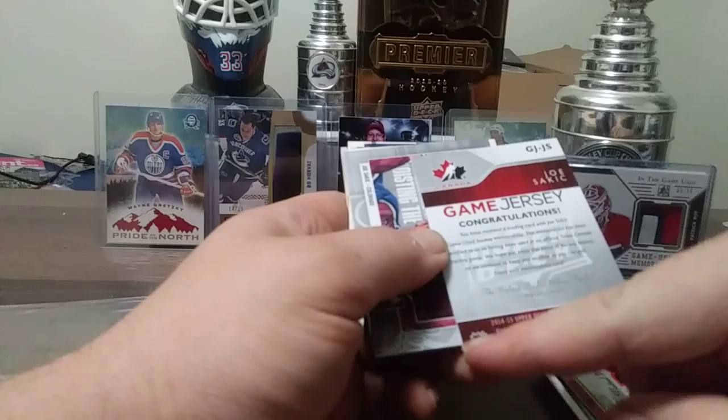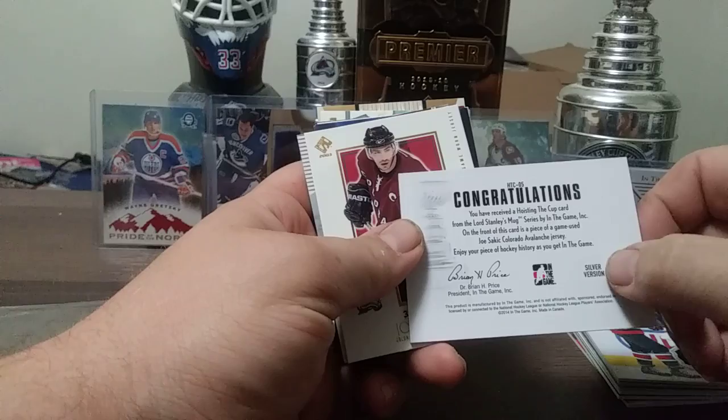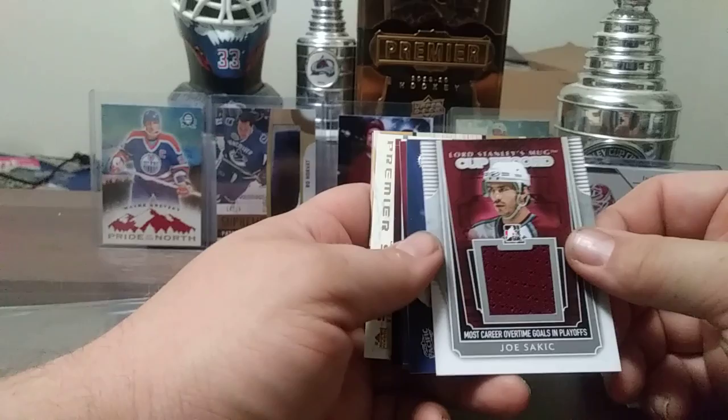Joe Sakic — I'm going to keep hoisting the cup — game jersey silver edition. A lot of old school Joe Sakic, because Joe Sakic was my main PC for years. This is from 03 Private Stock out of 975, jersey. Lord Stanley's mug, cup record, nice sized portion of jersey — most career overtime goals in the playoffs, silver version. In The Game had different colors.